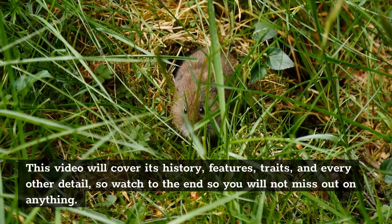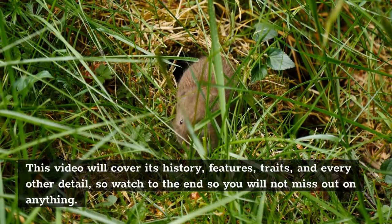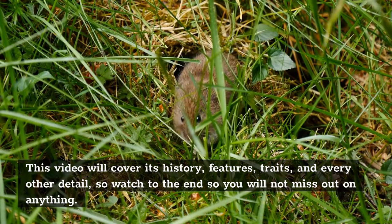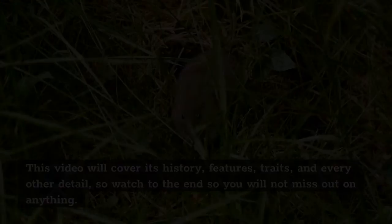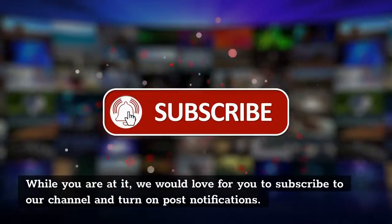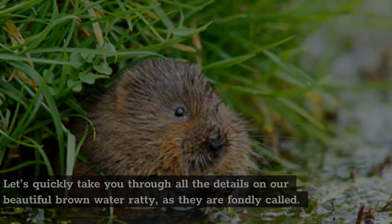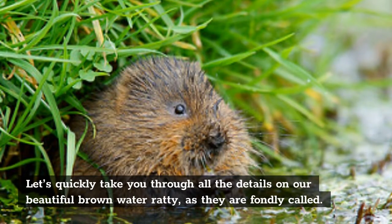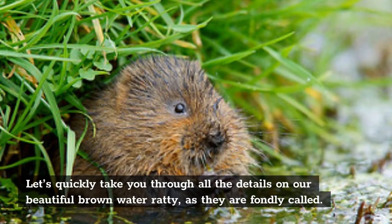This video will cover its history, features, traits, and every other detail, so watch to the end so you will not miss out on anything. Let's quickly take you through all the details on our beautiful brown water ratty, as they are fondly called.